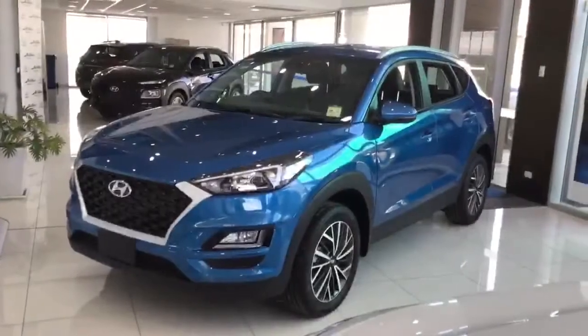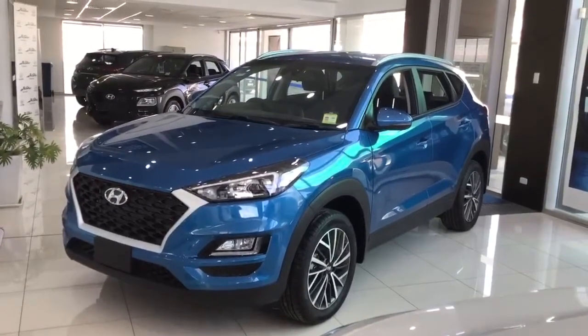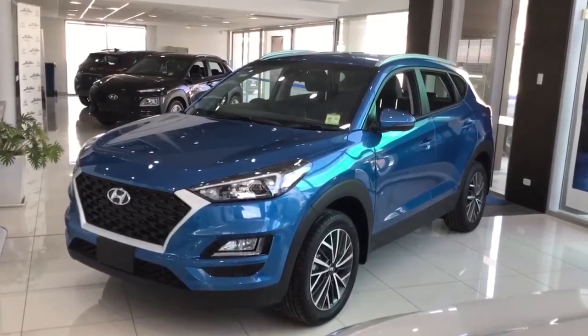And this concludes the highlight showreel of the MY21 Tucson Active X. Thanks for watching.